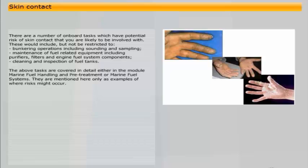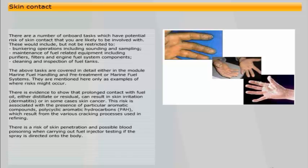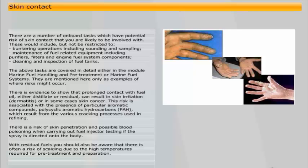There is evidence to show that prolonged contact with fuel oil, either distillate or residual, can result in skin irritation, dermatitis, or in some cases skin cancer. This risk is associated with the presence of particular aromatic compounds — polycyclic aromatic hydrocarbons — which result from the various cracking processes used in refining. There is also a risk of skin penetration and possible blood poisoning when carrying out fuel injector testing if the spray is directed onto the body.